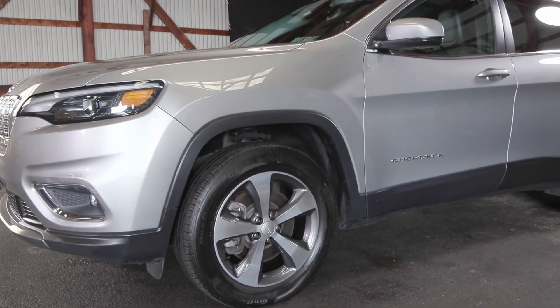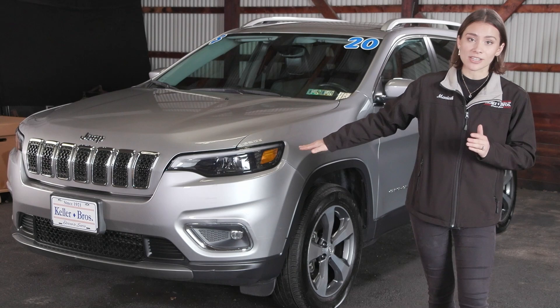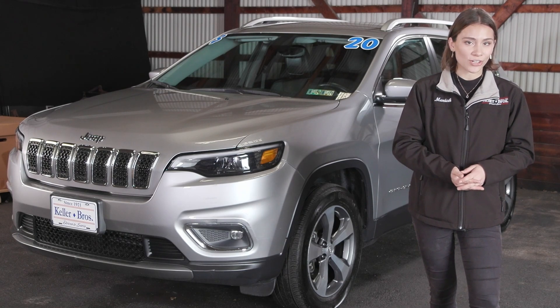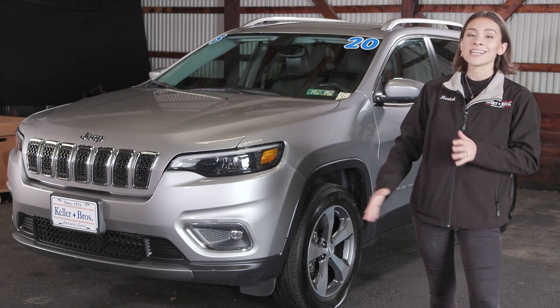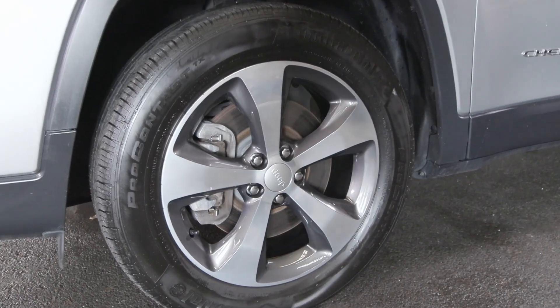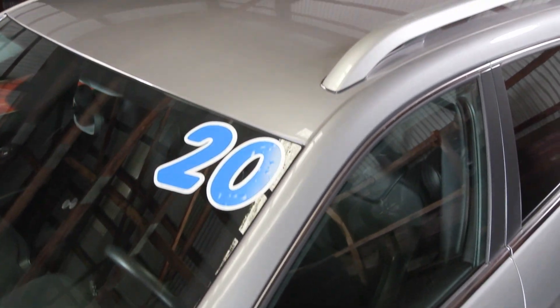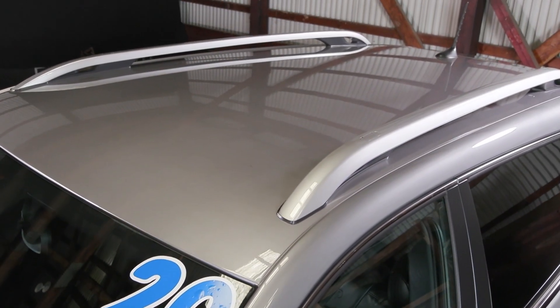It has some great features like your LED headlamps in the front and back. You also have the daytime running lights in the front along with your fog lamps. You have the 18-inch polished aluminum painted wheels on the side, bright roof rack rails up top, tinted windows on the sides and back, and the power lift gate in the back.